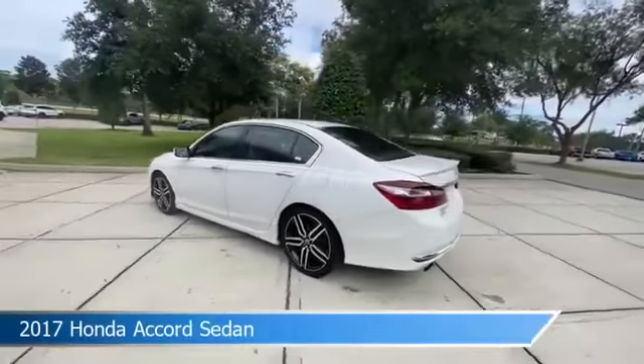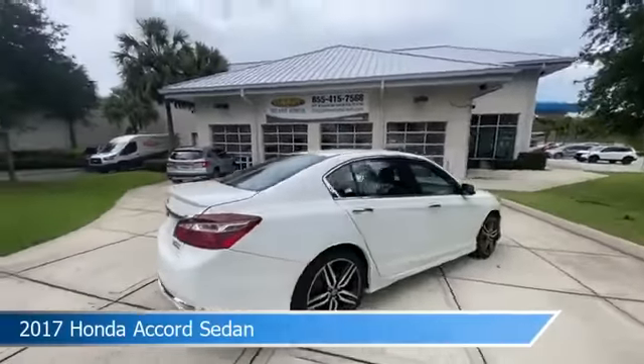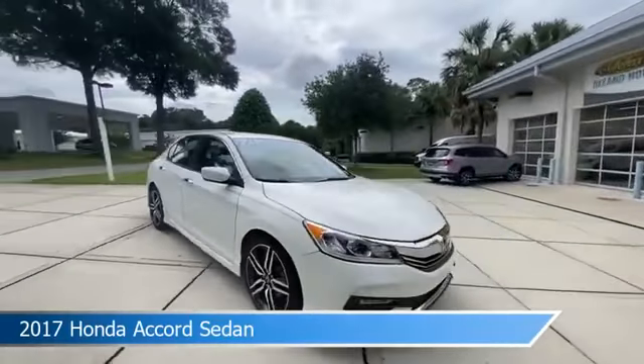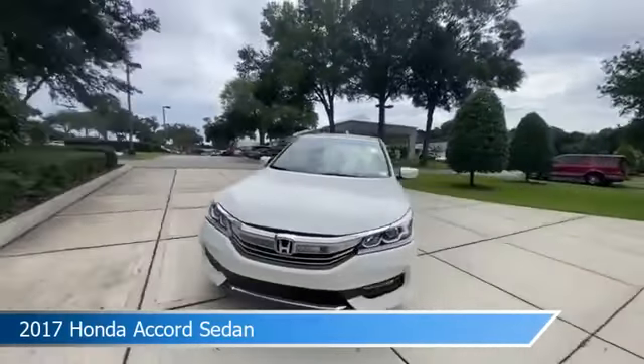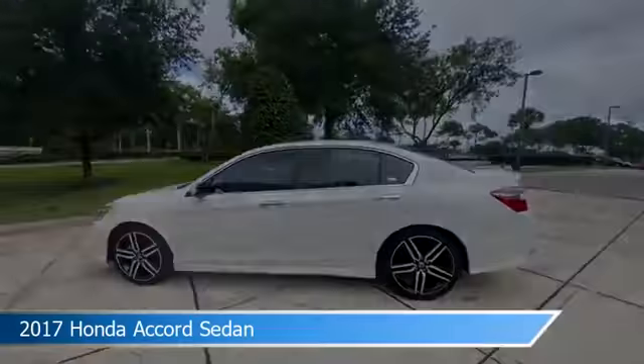Take a look at this 2017 Honda Accord sedan, equipped with a variable transmission in white orchid pearl. This car comes with some great features including alloy wheels, dual climate control, anti-lock brakes, and audio controls on the steering wheel, and more.